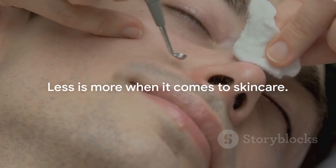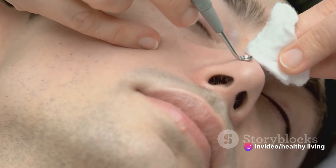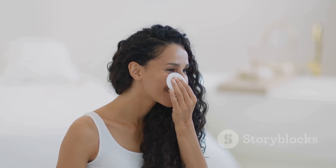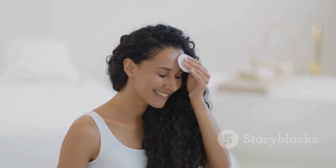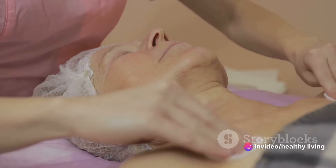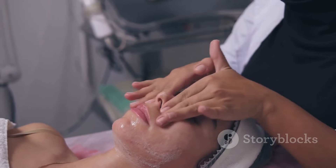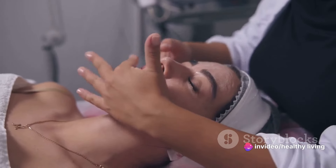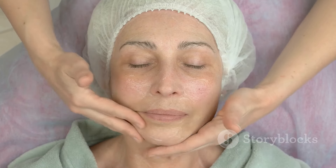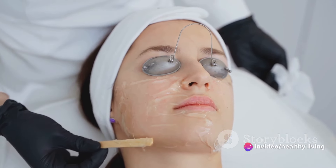Less is more when it comes to skin care. It's a mantra that holds true, especially when discussing the dangers of harsh skin care products and over-exfoliation. Many of these products promise quick results but come at a high cost — they often strip the skin of its natural oils, leading to irritation and worsening acne. Imagine you're washing a delicate fabric; you wouldn't use a harsh detergent or scrub it vigorously. The same principle applies to your skin. Opt for gentle, non-irritating products formulated for acne-prone skin. Limit exfoliation to once or twice a week to avoid over-drying and irritating your skin. Treat your skin kindly, and it will reward you with a healthy glow.